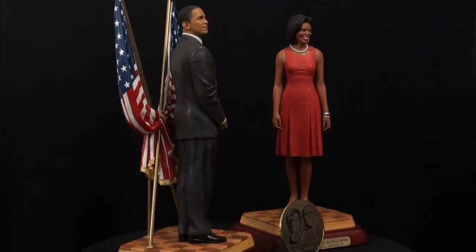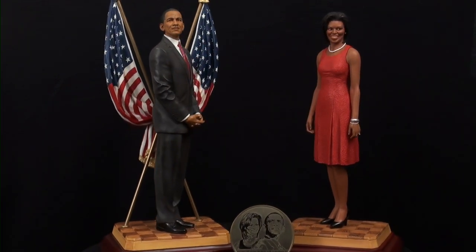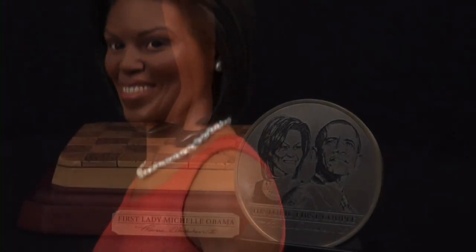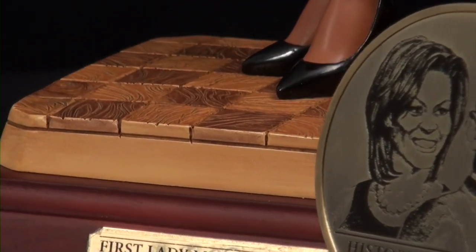We at the Collection Shop have been selected to offer a stunning First Lady Edition package. The piece will personally be hand-signed by Thomas and will also include an engraved as well as a dated commemorative plaque.